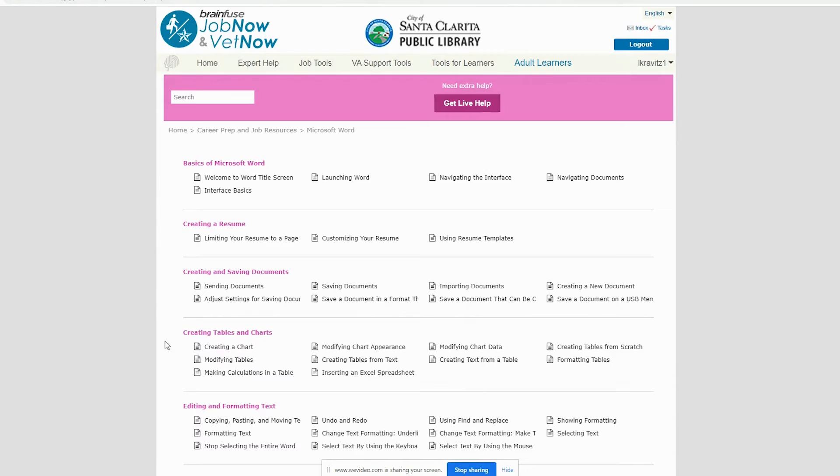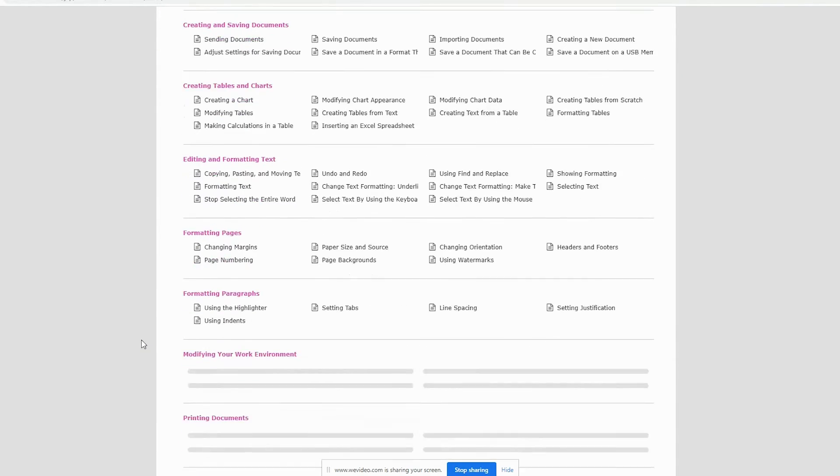By clicking on Microsoft Word, you can see all the guides available pertaining to this topic.